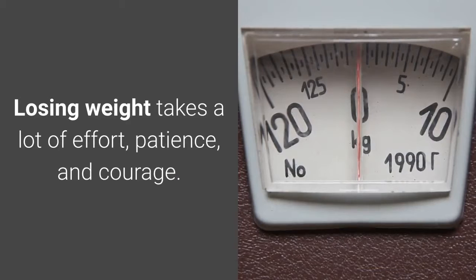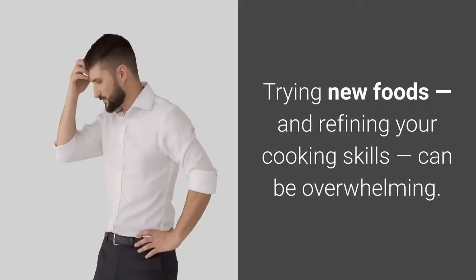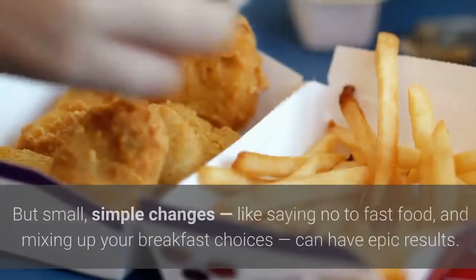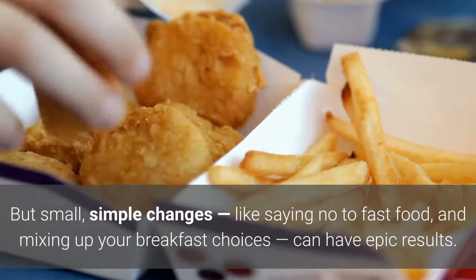Losing weight takes a lot of effort, patience, and courage. Trying new foods and refining your cooking skills can be overwhelming. But small, simple changes — like saying no to fast food and mixing up your breakfast choices — can have epic results.